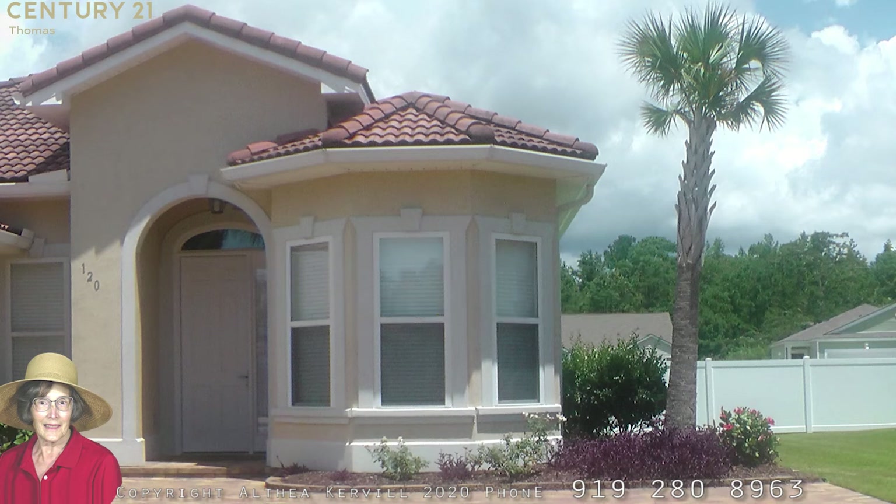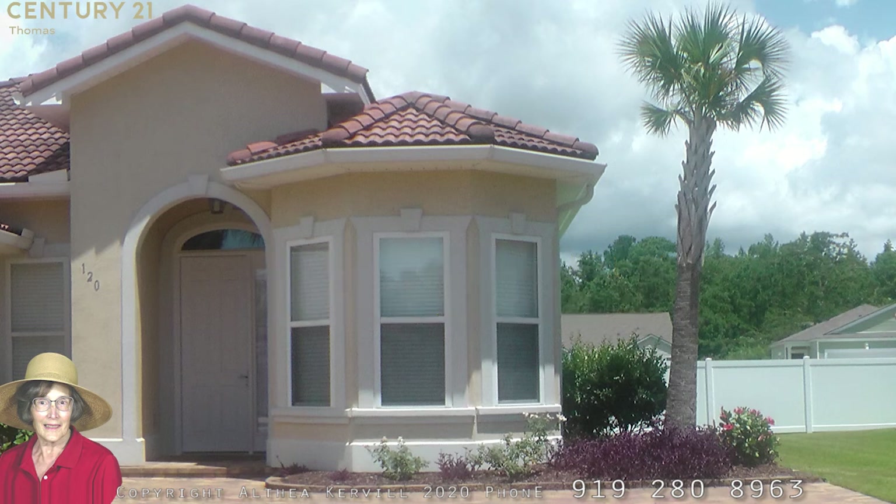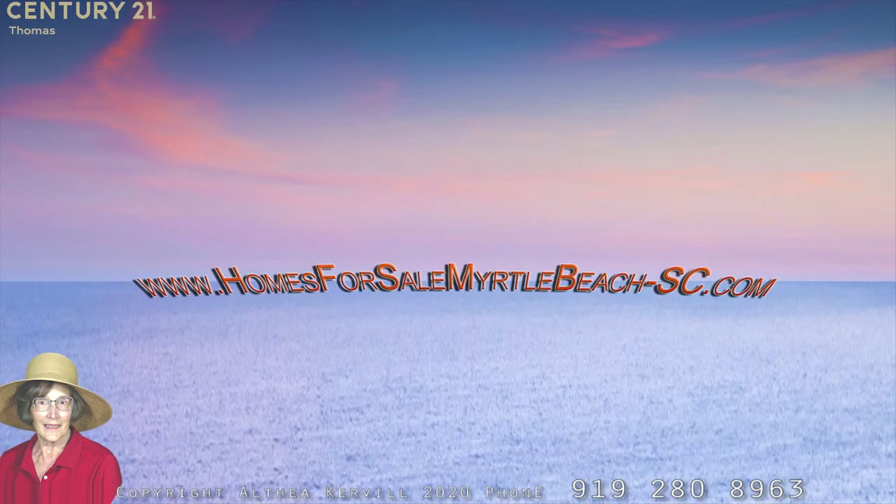This home has been beautifully maintained and ready for you to move in. Don't you just want to go mix up some sangria to celebrate? This is Penny Kerville, your North Myrtle Beach Realtor, and I will see you next week for our next virtual open house.